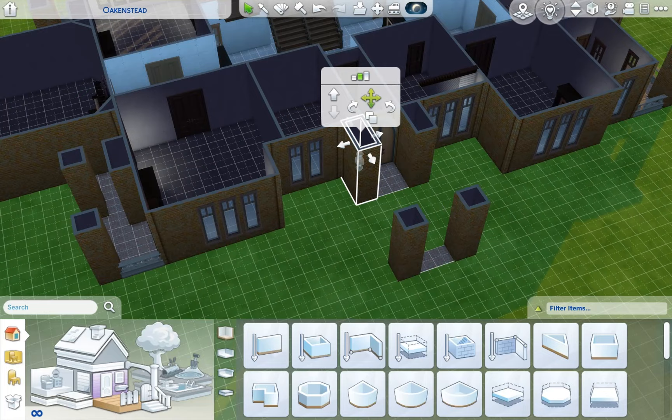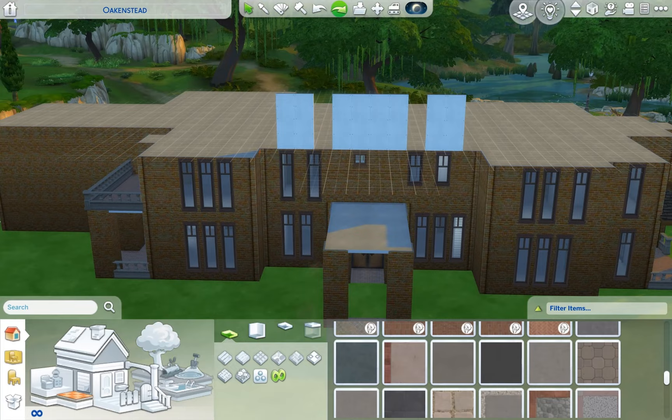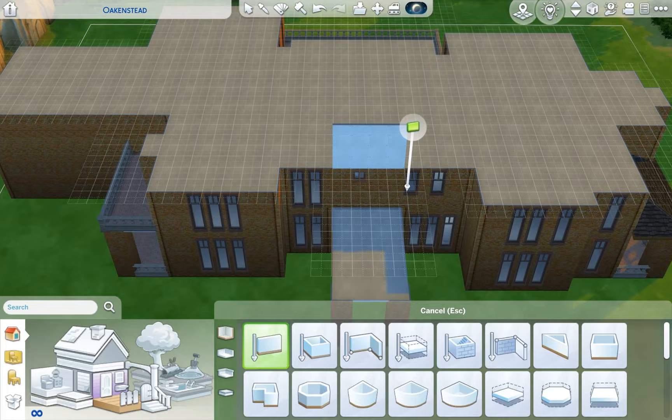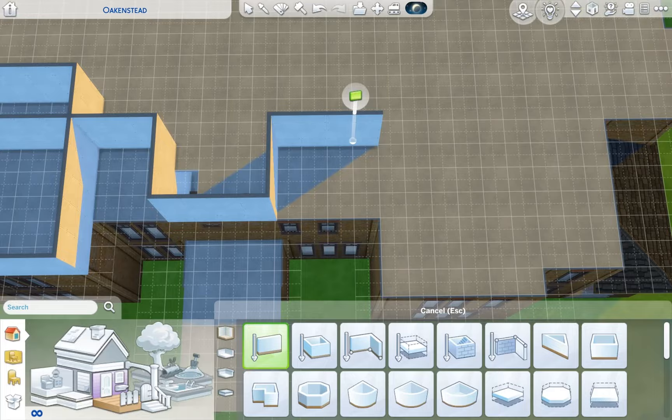I realized the front of the house was uncentered — it wasn't even. I tried to fix it but I would have had to move the whole staircase over, and I was not about to do that. So instead of three spires in the front of the house, we just had two.